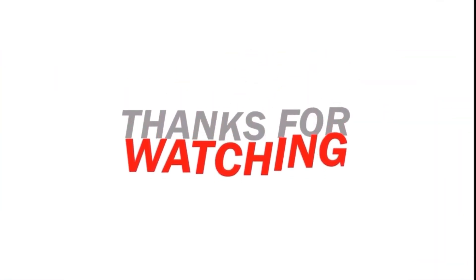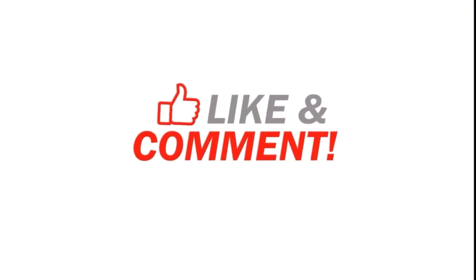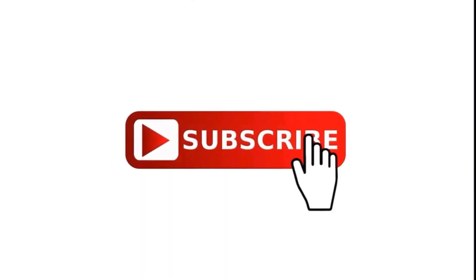Now that's the end of this topic. Thank you for watching and I hope you liked it. Bye!